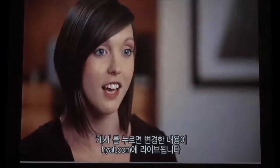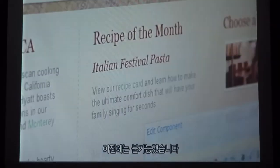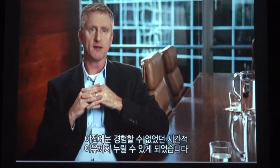You hit publish and your change is live on Hyatt.com, which is something that we've never had the ability to do. What used to take weeks now takes a day. It gives my team members back valuable time that they didn't have before.